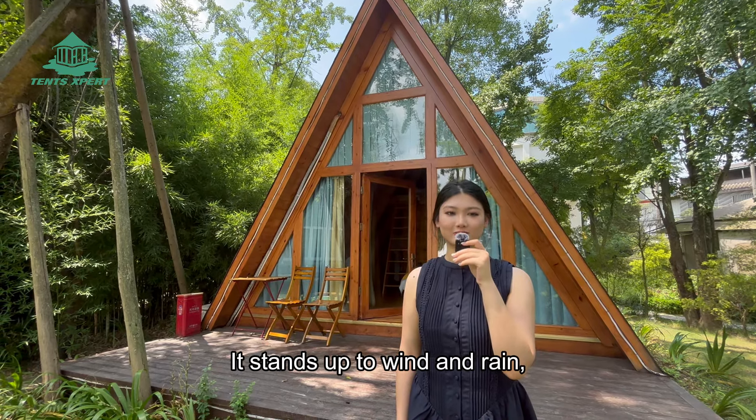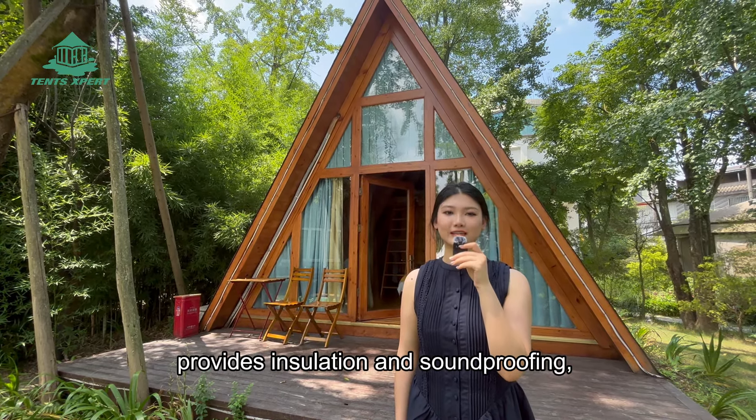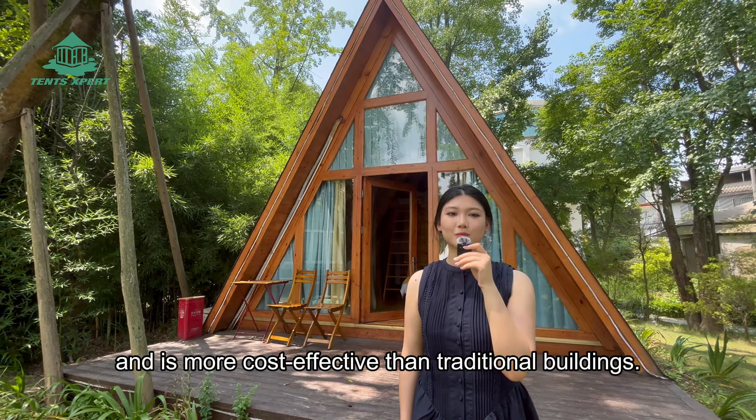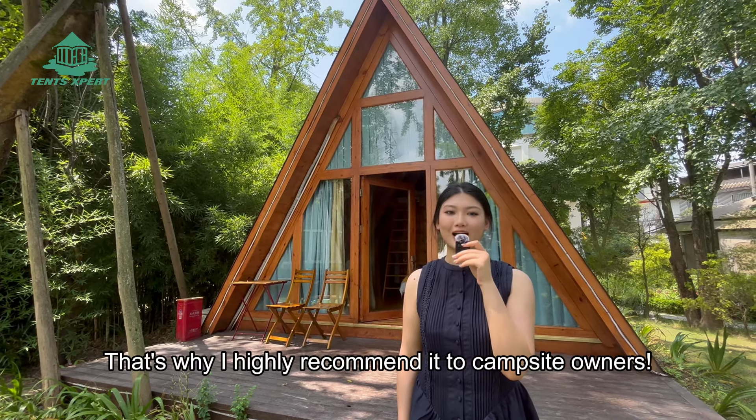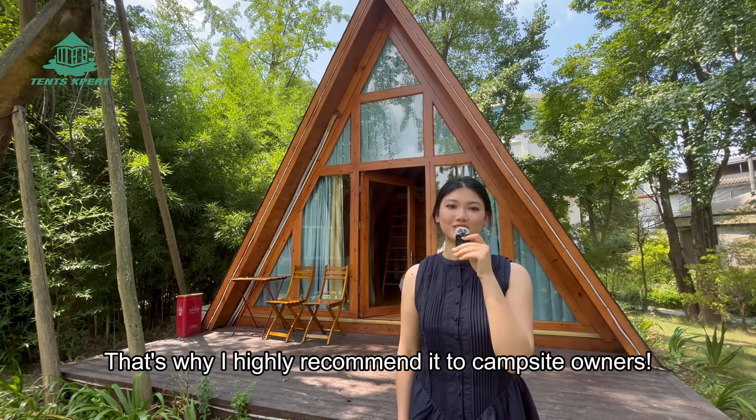It stands up to wind and rain, provides insulation and soundproofing, and it's more cost-effective than traditional buildings. That's why I highly recommend it to campsite owners.